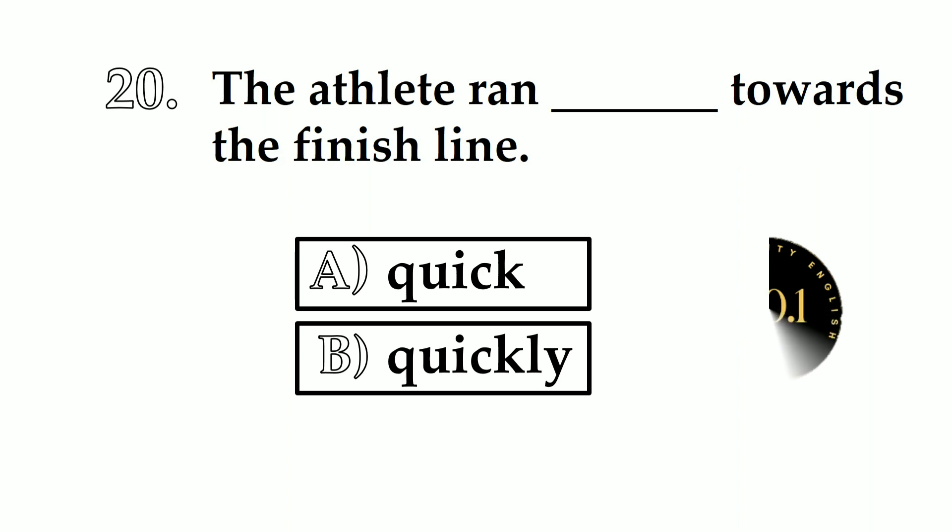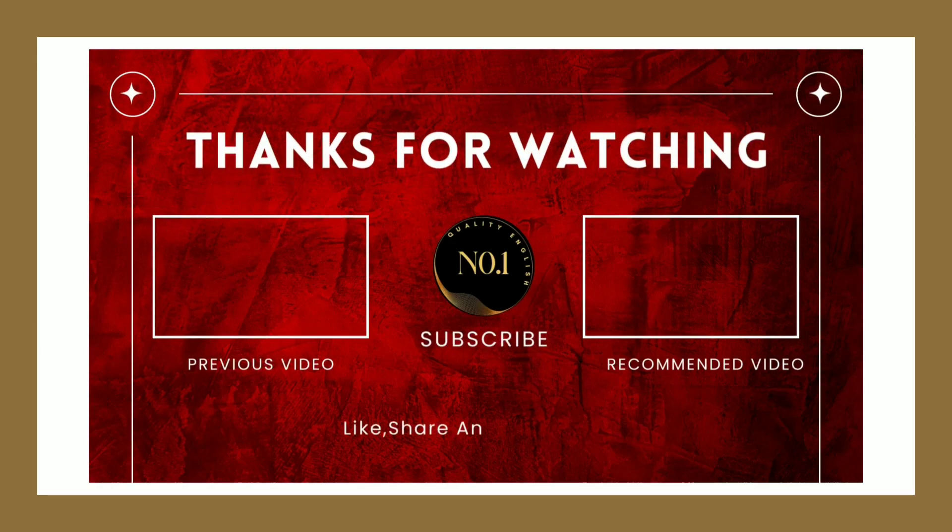Number 20. The adult ran ___ towards the finish line. A: quick. B: quickly. We will use adverb — quickly. Thanks for watching. Please like, share, and subscribe.